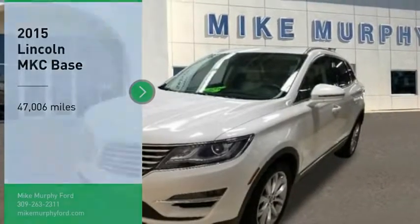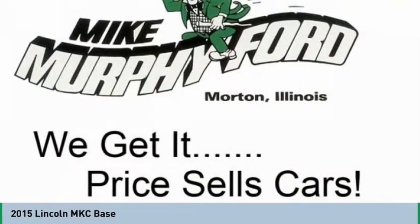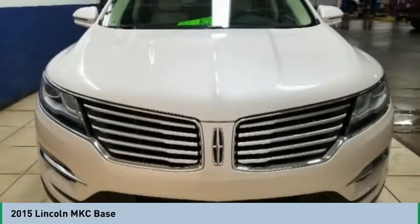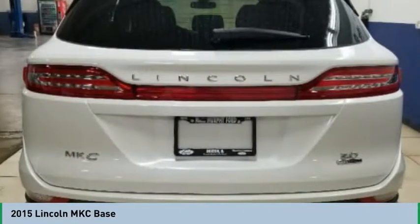Come test drive the 2015 MKC. The Lincoln MKC is a stylish and nimble handling luxury crossover vehicle. With a long list of standard features, the MKC is sure to please. The exterior and interior offer a contemporary look that is sure to turn some heads.